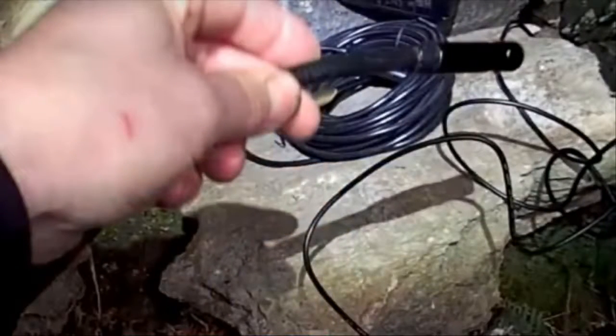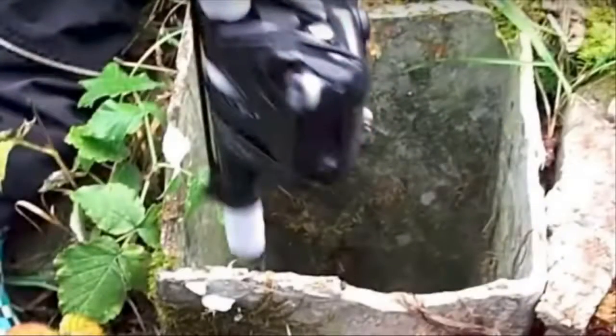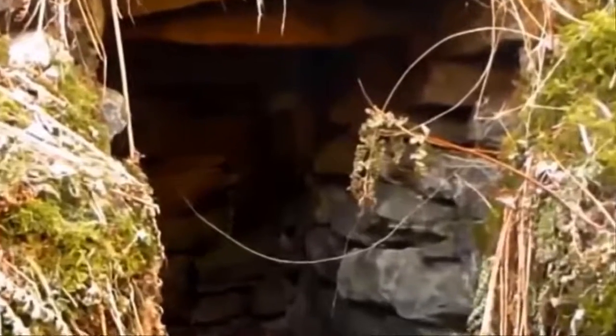To begin his exploration, he lowered a handheld camera slowly down into the ventilation shaft, hoping to find something indicating there was more to be discovered. The camera showed an empty room, but there was a mysterious brick wall at one end he wanted to explore further. He decided to drill a small hole in the concrete and insert a tiny camera through the gap to see what was on the other side, but unfortunately there wasn't enough light to see anything.